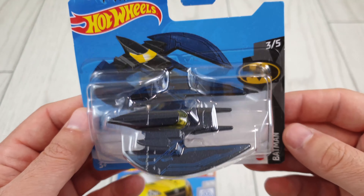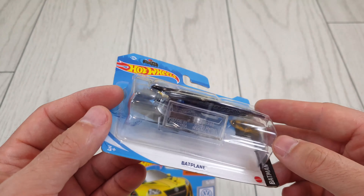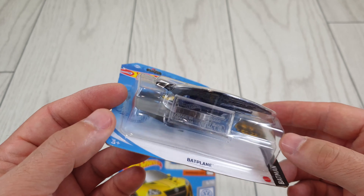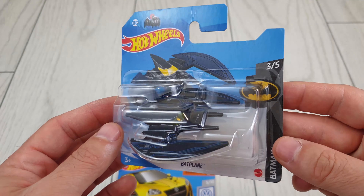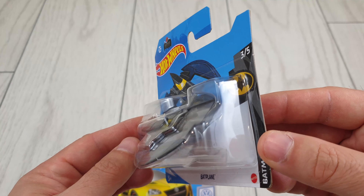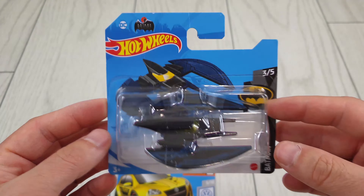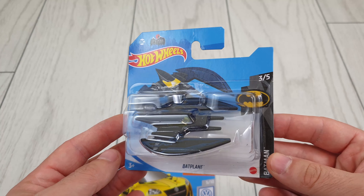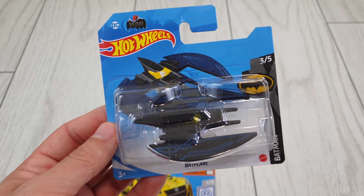The Batplane, which is a fantasy one, and I usually don't collect other castings besides cars, so this one is in my collection only because it's from Batman — so everything from Batman is a must-have, right? Pretty sure most of you agree with this one.